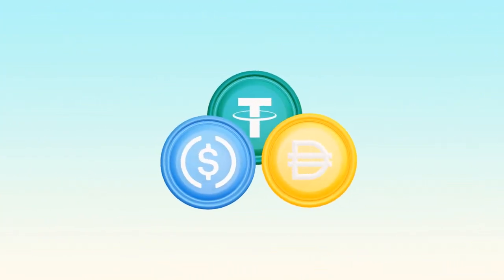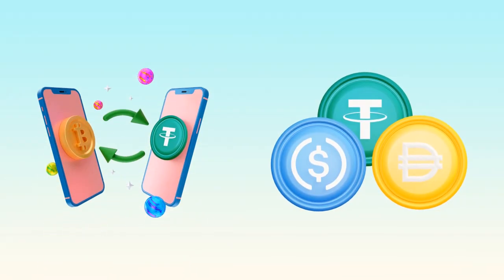Stablecoins power DeFi. You can lend them to earn interest, provide them as liquidity, or use them as a reliable medium of exchange inside apps — all without worrying about the dramatic ups and downs of regular crypto.